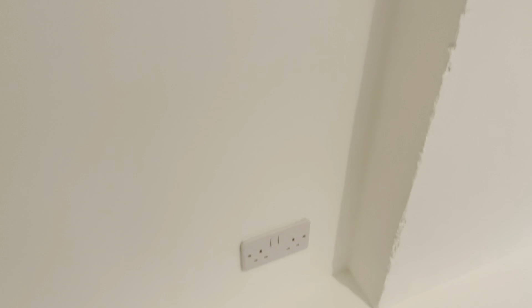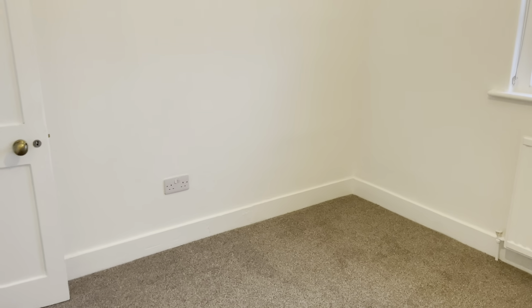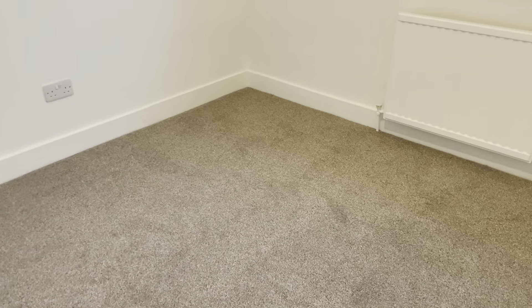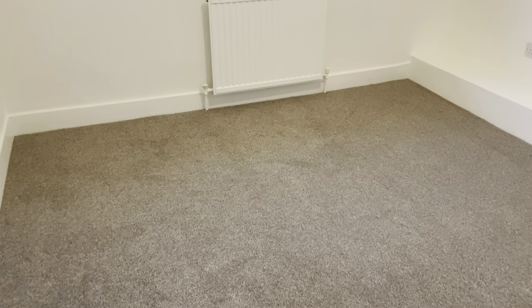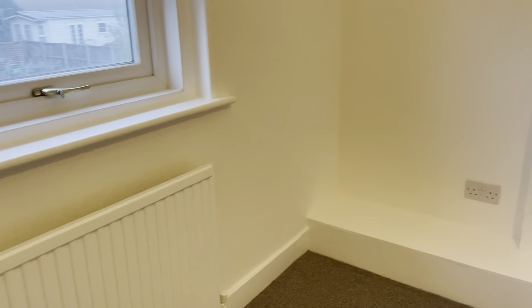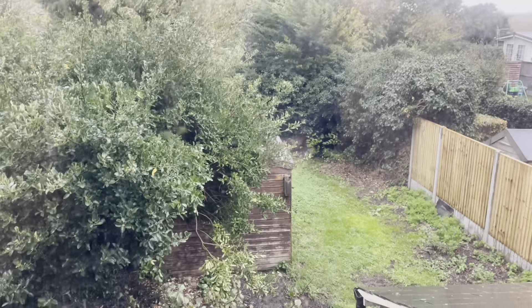Just down here we have bedroom number two, which measures at 2.84 by 3.15 metres. It has new grey carpet and white walls, a double glazed window with a view of the garden, and lots of plug sockets — three double sockets around the room. You could fit a double bed in this room, though a single would give you more space.